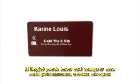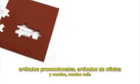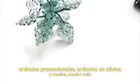The RayJet can do almost anything: personalized stamps, name plates, gift items, specialty items, office accessories and much, much more.